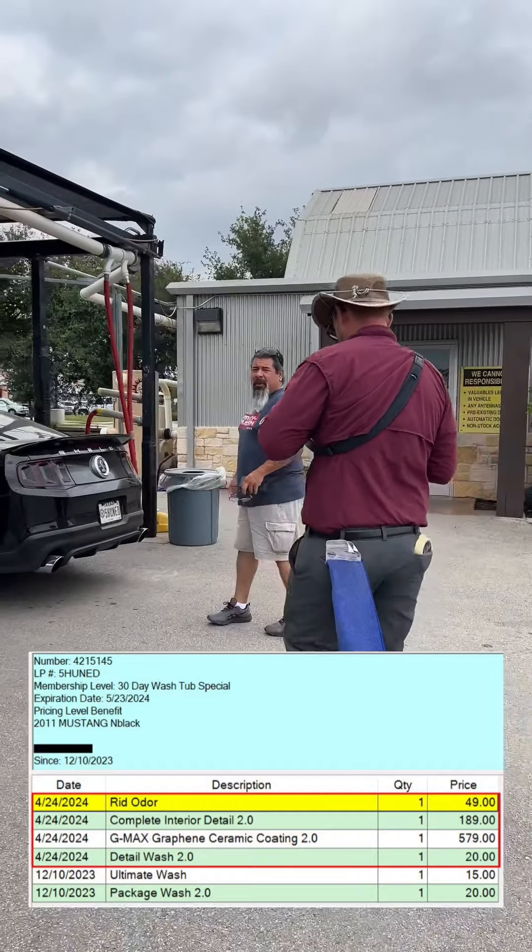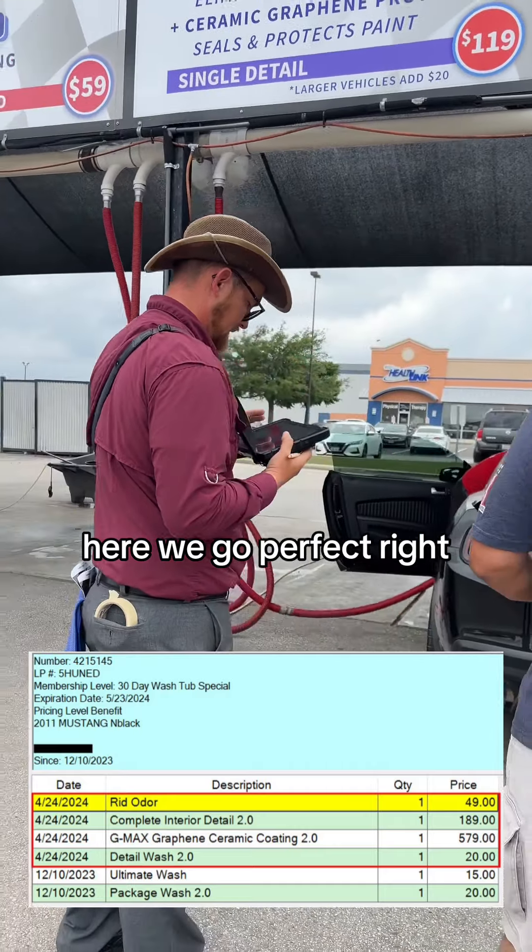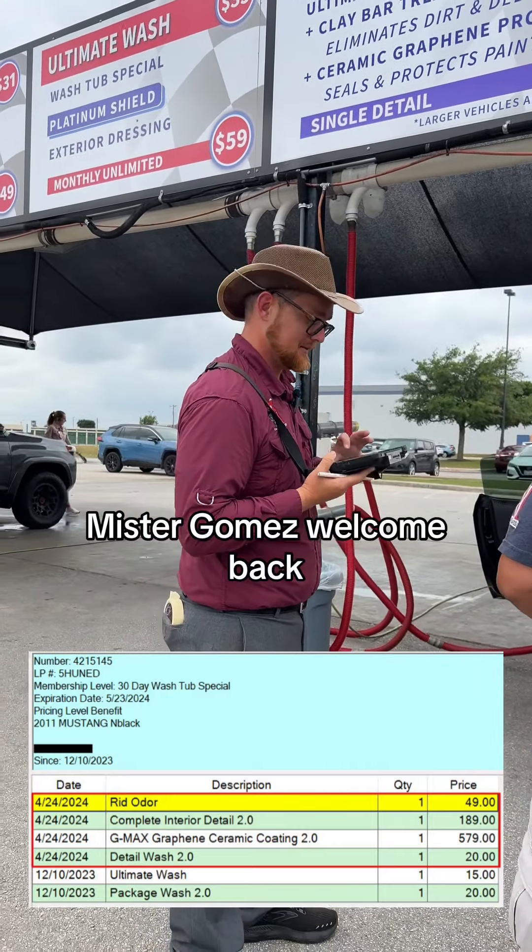Hello, how are we doing today sir? Good, thanks for asking. Welcome back to the wash tub. Here we go. Perfect, alright Mr. Gomez, welcome back. Thank you.